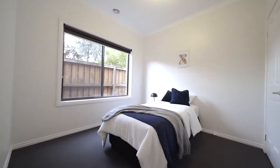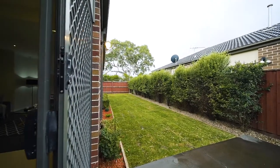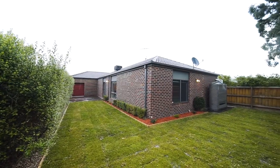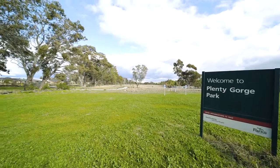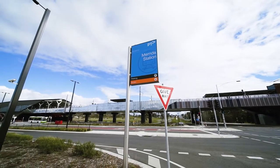The location is tucked away but without the sacrifice of convenience. The kids can enjoy the freedom of coming and going with Chatsworth Park at the end of the street and Mernda Park Primary only a 500 metre bike ride away. The area is sprawling with beautiful homes and a community that love where they live.